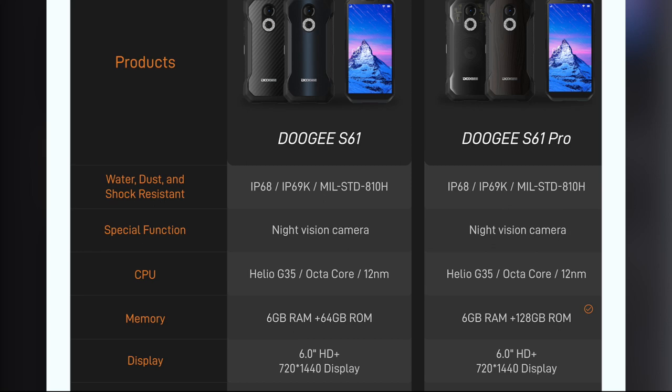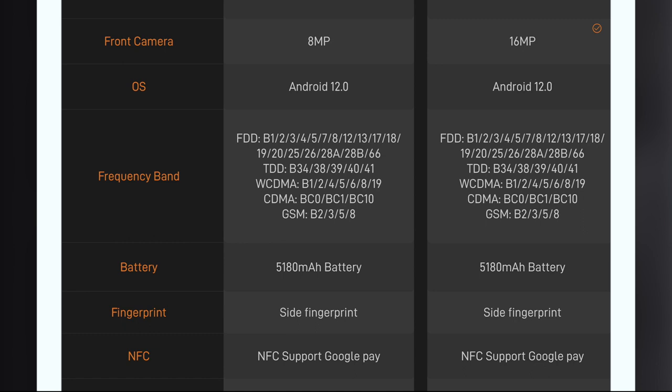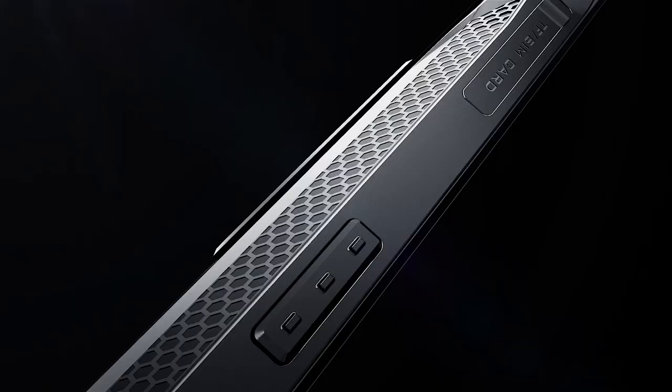The S61 Pro features a superior Sony 48-megapixel main camera, while the front has a 16-megapixel selfie sensor. The standard S61 has 64 gigabytes of storage, while the S61 Pro has 128 gigabytes of storage on board.